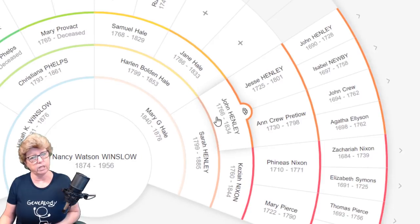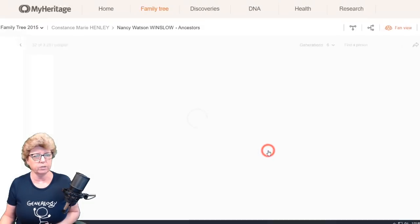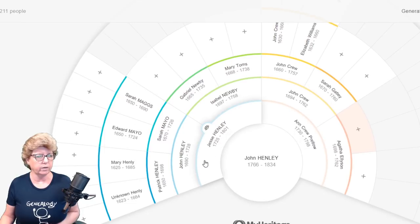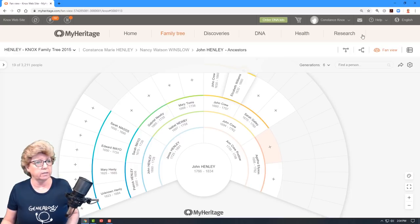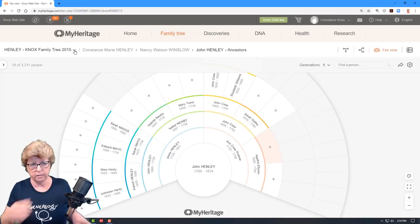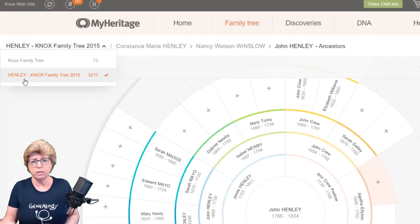Just keep in mind that those colors do not stick throughout your tree as you're moving around. For example, John Henley is an orange color — if we pull him into the tree, he turns blue, as I suspected. So one other thing to point out: importing this tree from my GEDCOM file from Ancestry created a second tree on MyHeritage. You can see your different trees listed, which leads me to my next point.